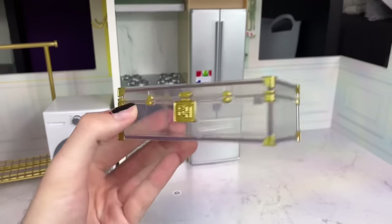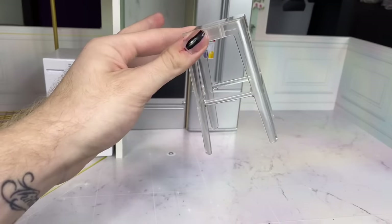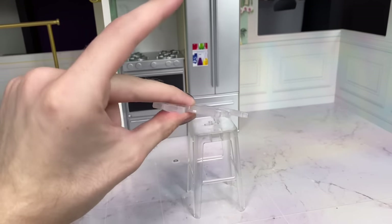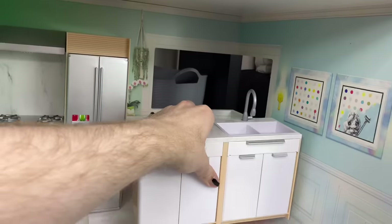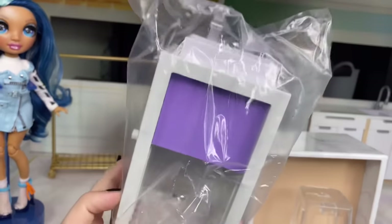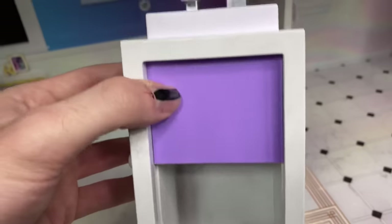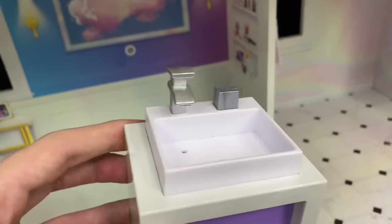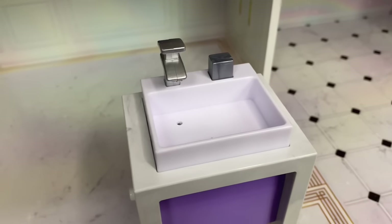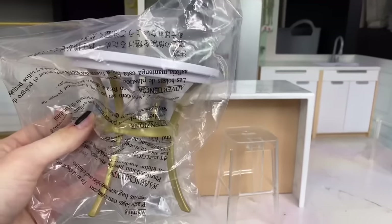There was also a long Rainbow High shoe trunk in that bag, one clear acrylic transparent stool, and two clear clamps — I'll need to check the instructions to see where those go. Then in another bag: the bathroom sink. It's white with marbling detail on the sides, a purple drawer, a white sink top with silver faucet accents, and a button that activates the water pumping action — I'll demo that after.